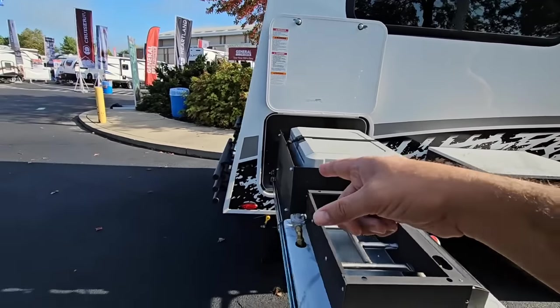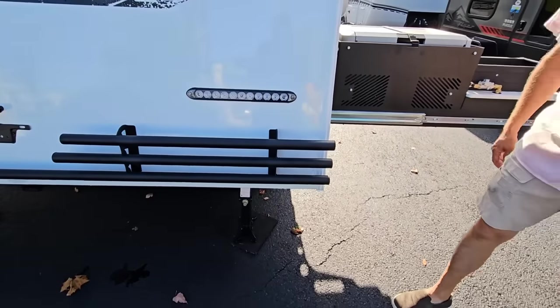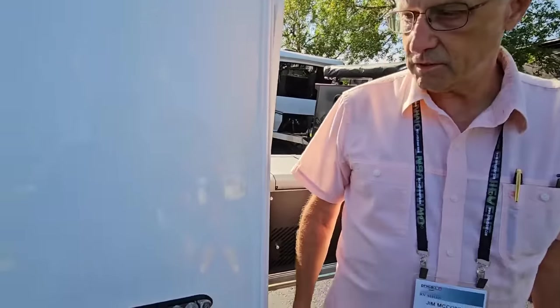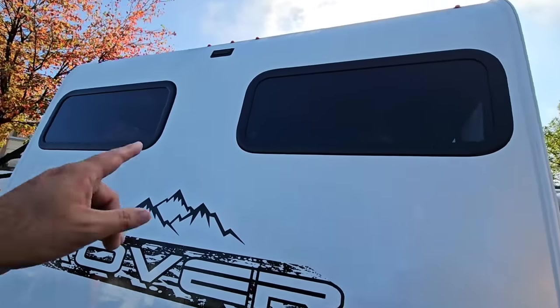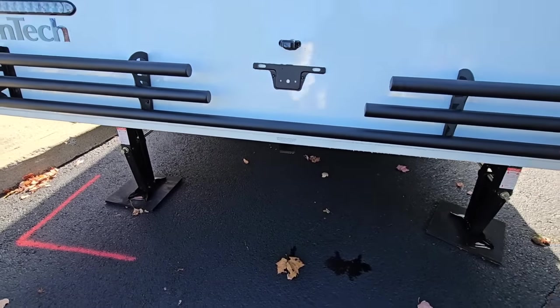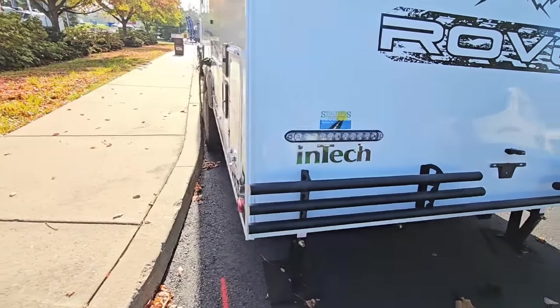Your rear bumper is interesting — it looks beautiful, very nicely integrated into the RV. That's something they build in-house. This is part of their Rover package, which goes across the fiberglass product line. It gives you a tube bumper on the back, off-road tires, more aggressive graphics on the sidewall, higher-end LED strip lighting, and it's prepped for a backup camera. There's also a 175-pound receiver on the back for an accessory rack. Very cool.